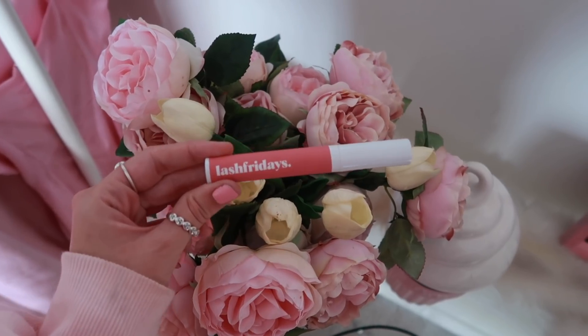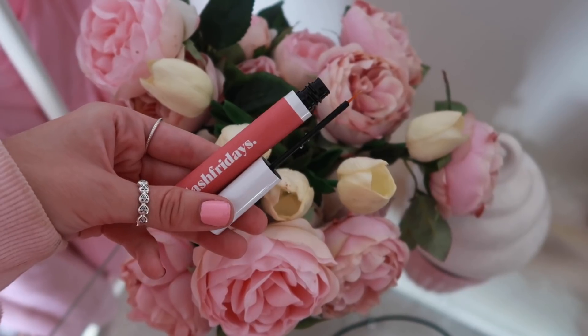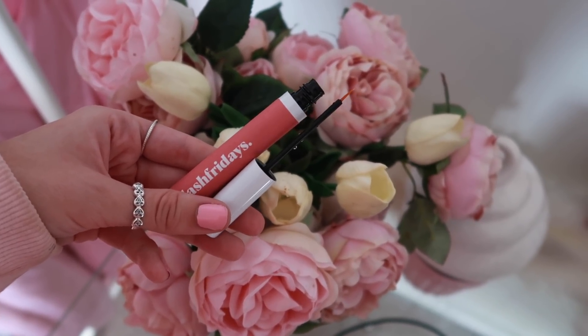So, it is sponsored by Lash Fridays. I've been using it to help grow my eyelashes because, as you guys know, I wear fake lashes almost every day, and because of the glue it does rip out a lot of my actual natural lashes. Using this product has been helping my lashes to regrow and to be stronger and a lot fuller. I've been applying it every single day and every single night, and it has really helped my lashes grow back a lot fuller.